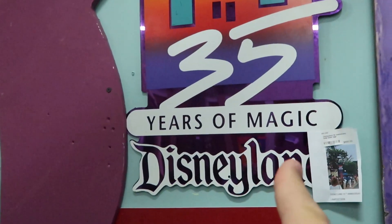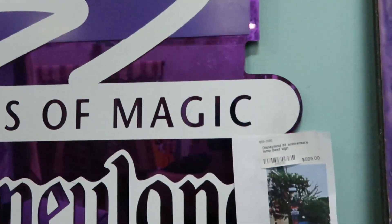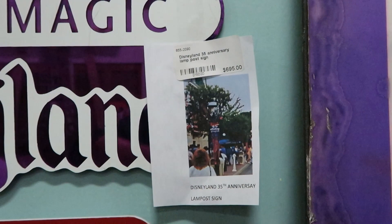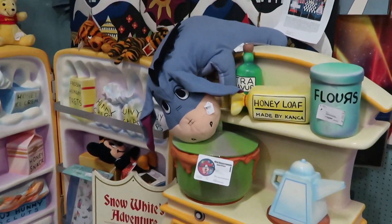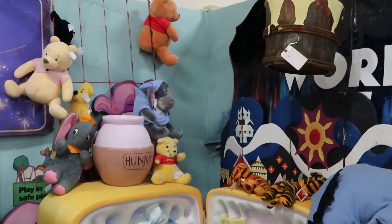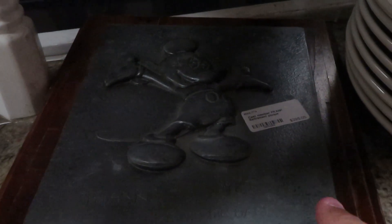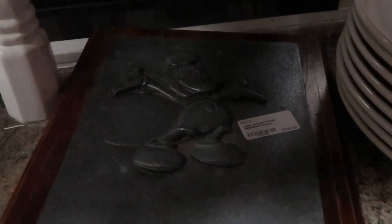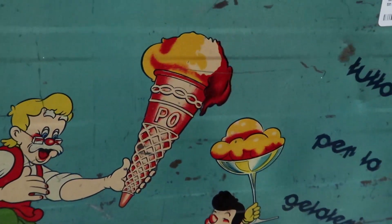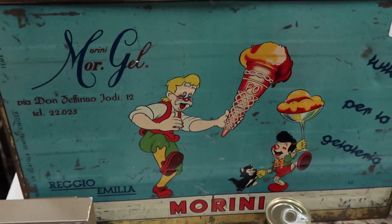There's a 35 Years of Magic at Disneyland sign for $695 — it even shows you exactly where it was on the post. They have a Mickey cast member retirement plaque for $295 — really neat. And check out this 1950s Pinocchio ice cream tin — wow, $325 — so cool.